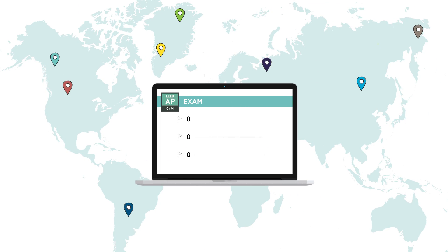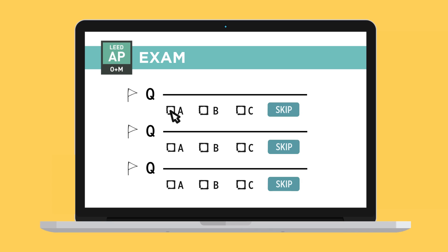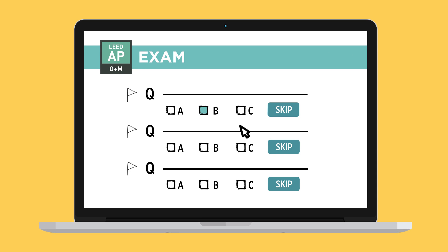The exam is computer-based, meaning it can be taken almost anywhere in the world. You'll be able to easily change your answers, skip questions, or flag them for later review.